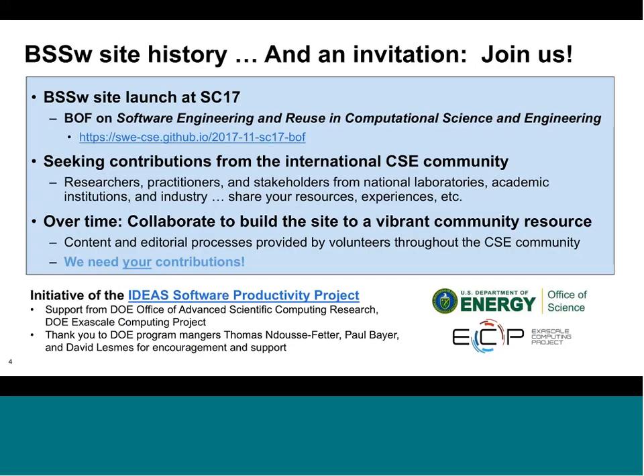The site officially launched recently at Supercomputing as part of a Birds of a Feather session focused on software engineering, reviews, and computational science and engineering. I encourage you to look at other discussions and topics through the link posted here, because many people throughout the international community are focused on issues in software engineering and reuse — very important topics and groups.